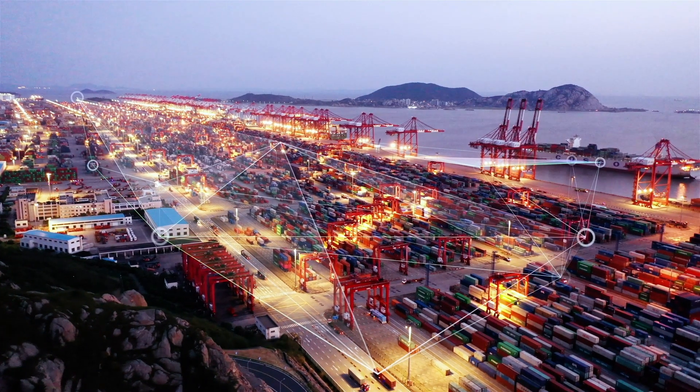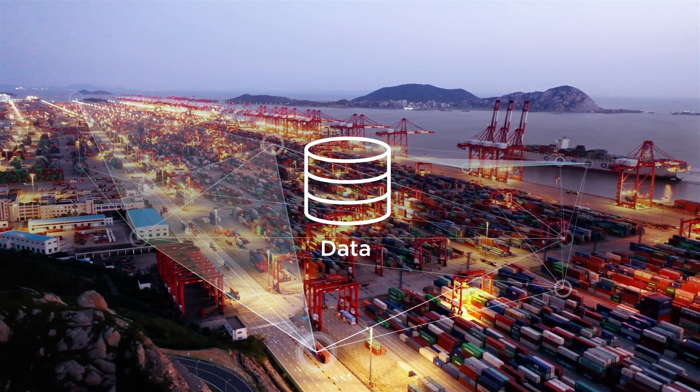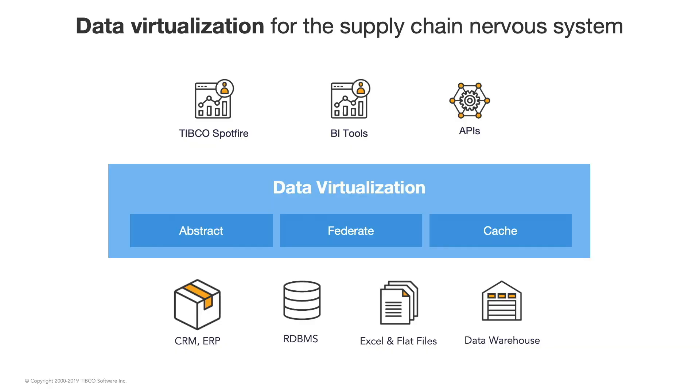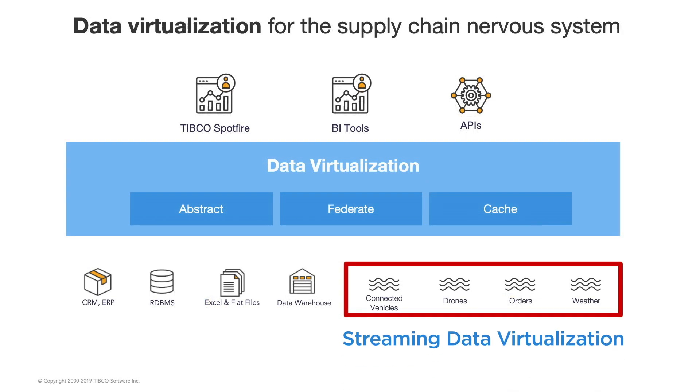The foundation of all supply chains is data. Two other innovations make this nervous system work. The first is data virtualization. As the name implies, it virtualizes access to ERP and supply chain system of record data. So instead of duplicating it with ETL or a data lake, you leave it alone and access it with a single virtual store. Now, for the first time, TIBCO makes streaming data a first-class citizen in data virtualization. You just connect it and go. And now you can connect 90 other real-time sources that impact the supply chain, like weather, IoT sensor data, or drones.